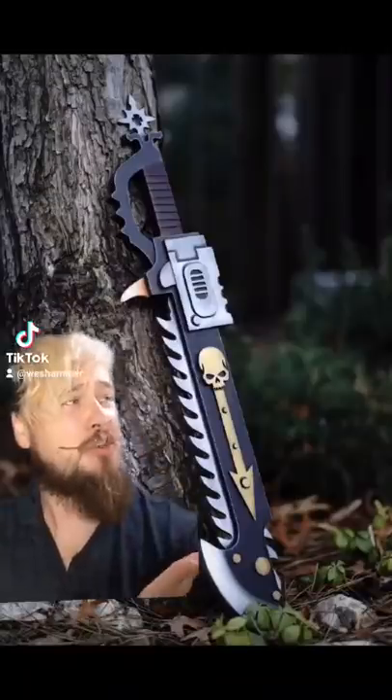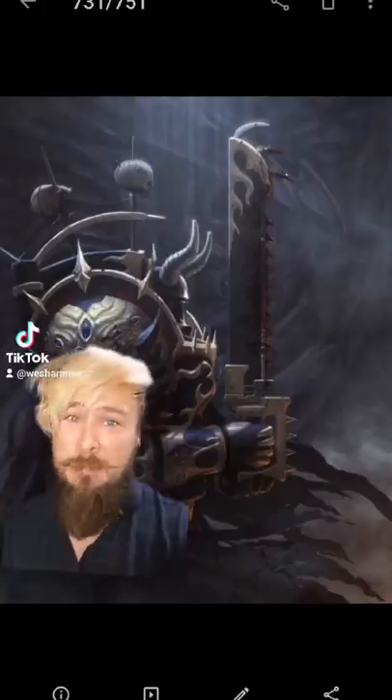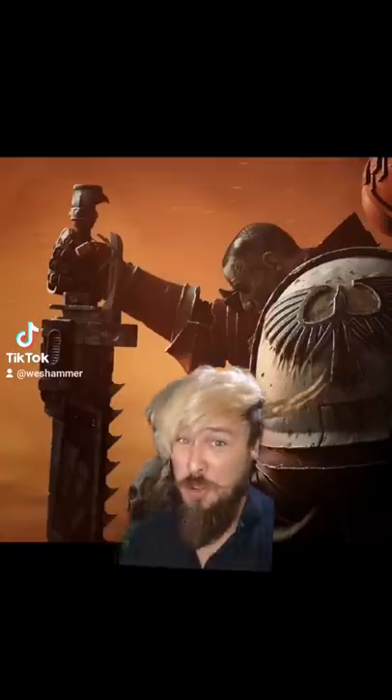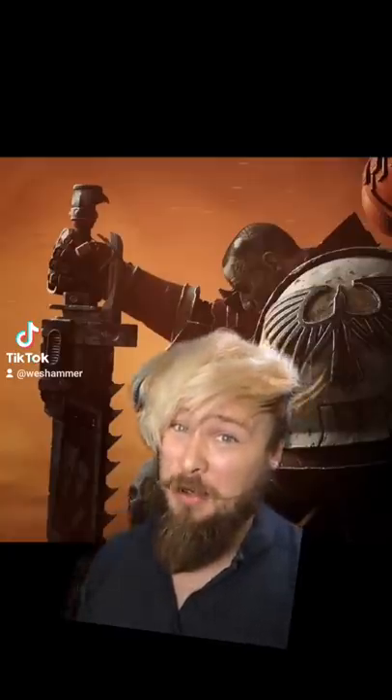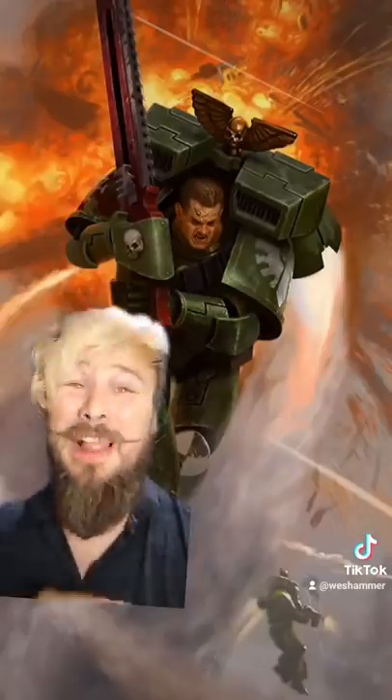At its core, a chainsword is a sword with a row of teeth that run vertically along one edge. These things are diamond-tipped and use monomolecular technology, meaning the sharpest point of each tooth is a single molecule in diameter — meaning these things are impossibly sharp. They're able to tear through flesh, bone, and armor like it's paper.